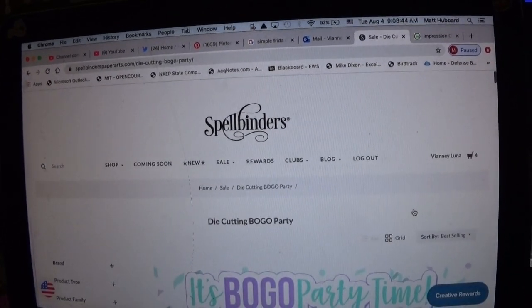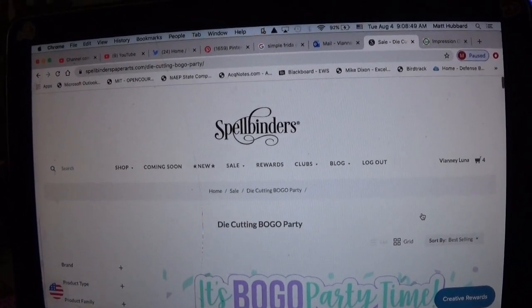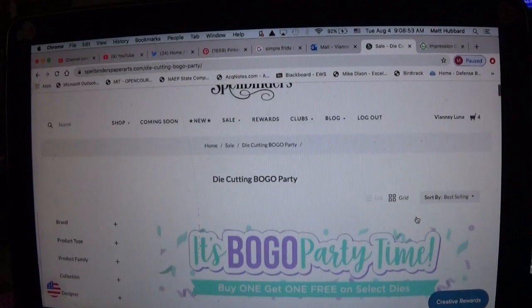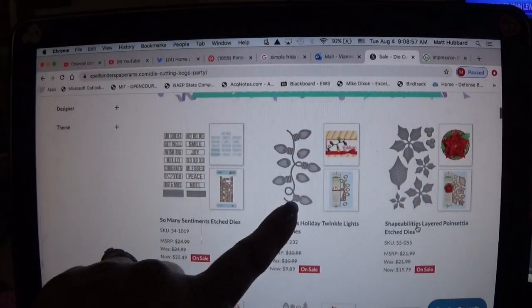I'm going to click on this. I am a club member, so my pricing might be different from what you see. Club members get 10% off every day, so if you're not a club member, you don't get that 10% off.